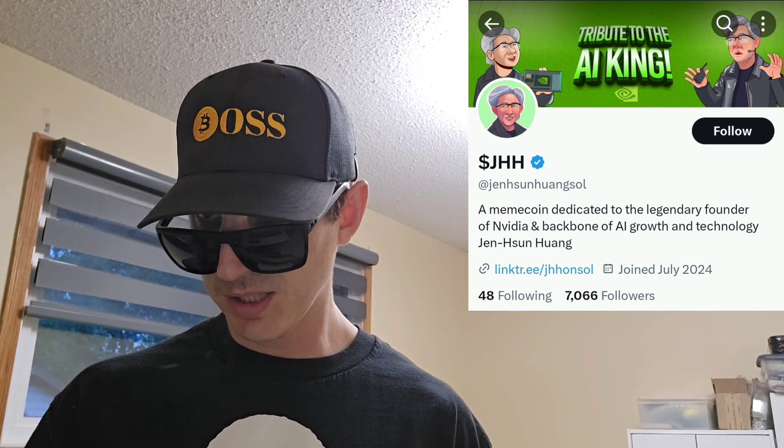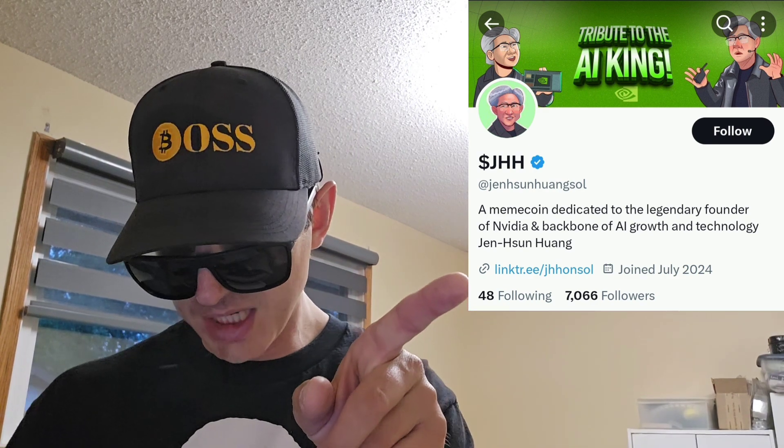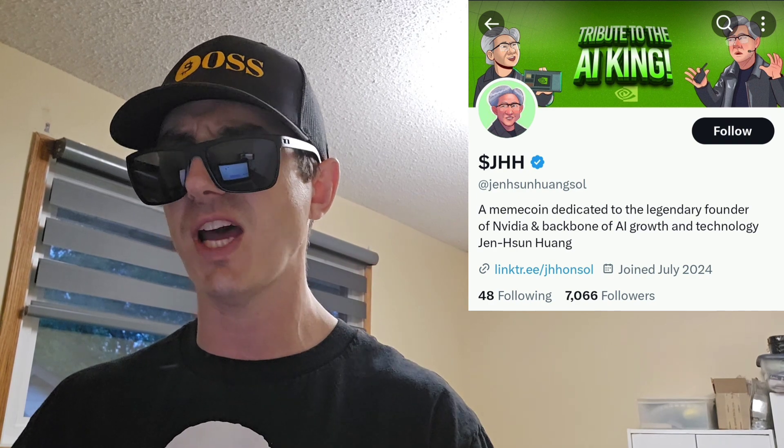You can find the contract address on their official webpage. There's a full link tree on their Twitter — Jensen Huang Sol — and there's the Sol scan on there too. All the chart links are on there: Dex Tools, Dex Screener, etc., along with the webpage and white paper. Almost everything I named is going to have the contract address on there, so it's real easy to find. They also do Twitter Spaces so you can listen to them talk about the token. Brand new project — joined July 2024 on Twitter, over 7,000 followers, blue verified checkmark, and 300 tweets. Easy to find the contract address in the link tree there.